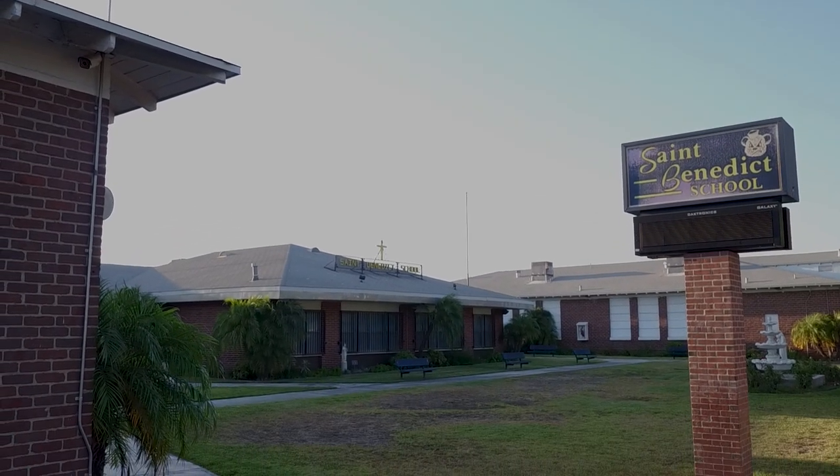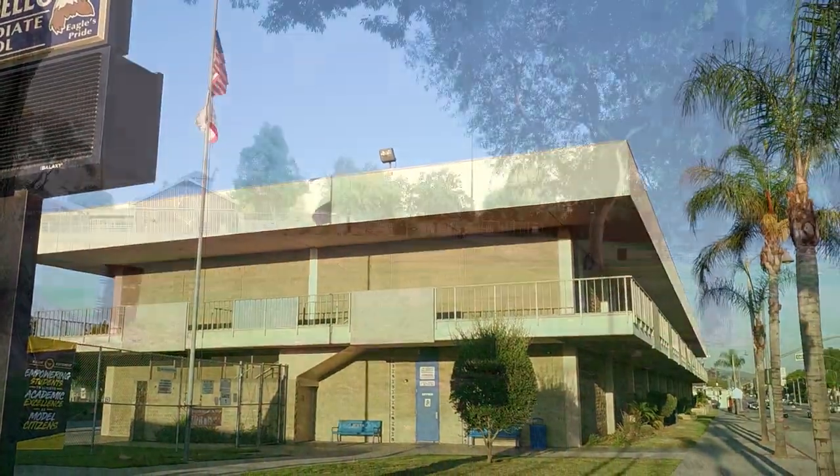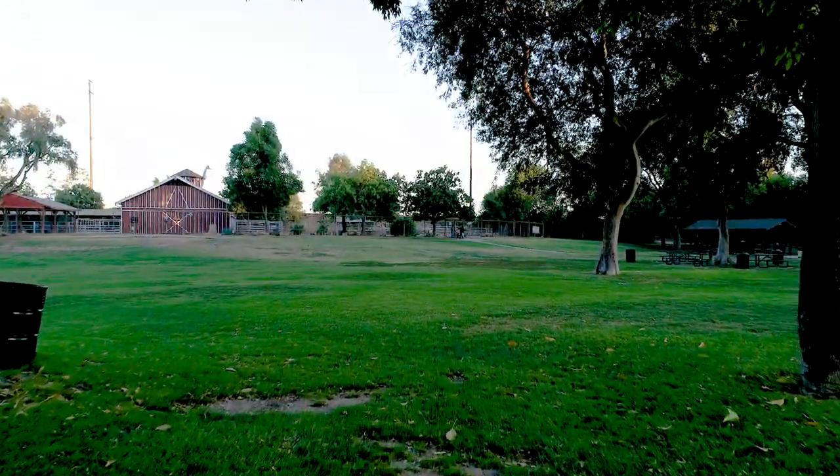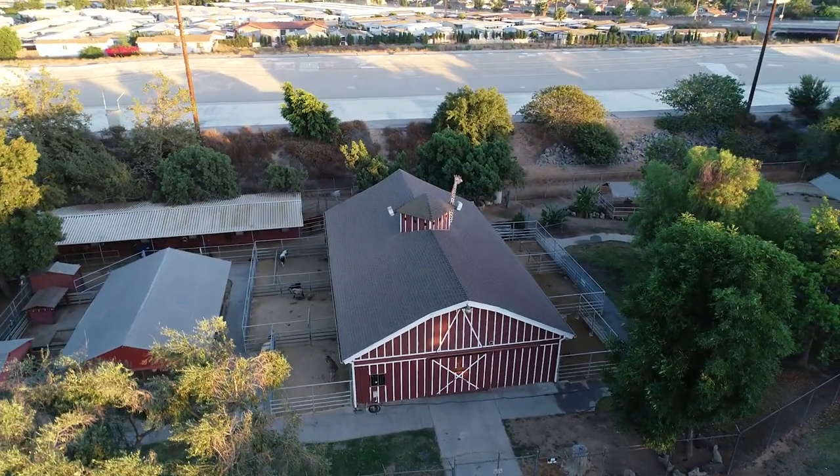Another unique feature to Montebello is in Grant Rhea Park — there is the Montebello Barnyard Zoo, which has fun little animals that you have access to go see right in your backyard.